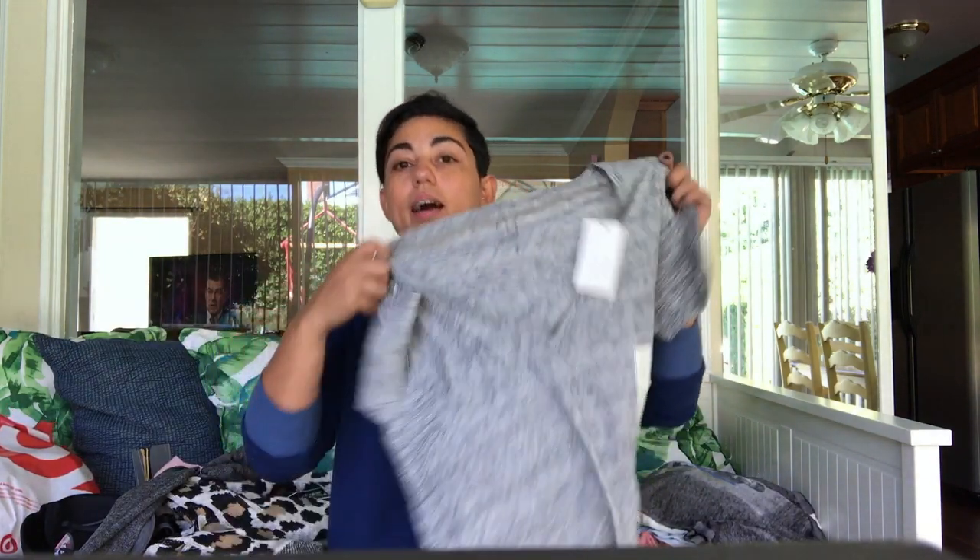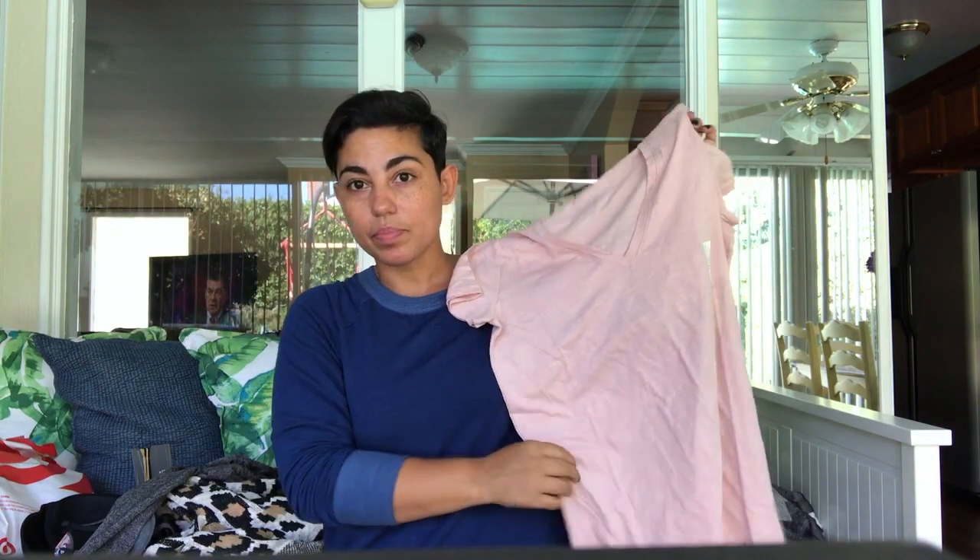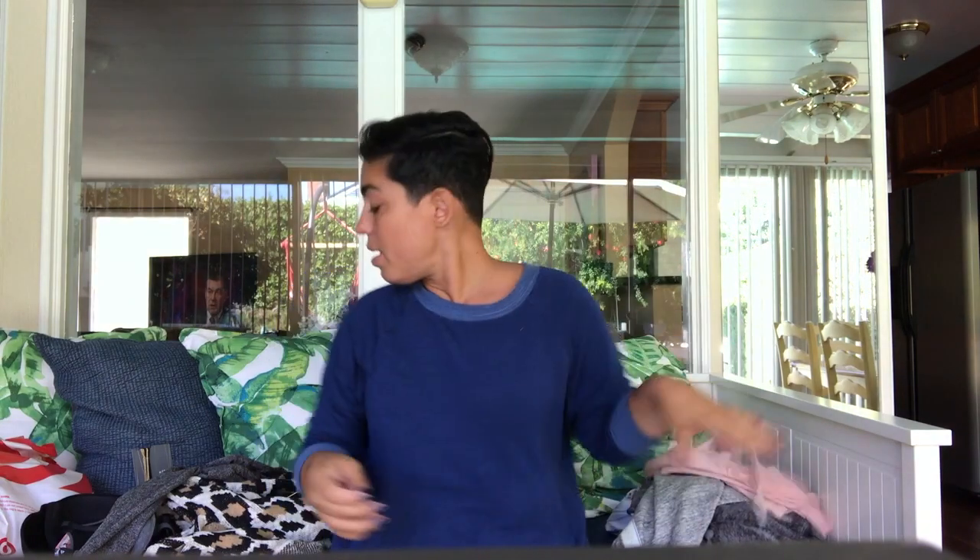I got some basics in gray. I love a great v-neck and I always buy my t-shirts two sizes bigger because I like them to be loose-fitting. I don't like t-shirts to be hugging me. And then I got this really cute pale pink one which I really like.